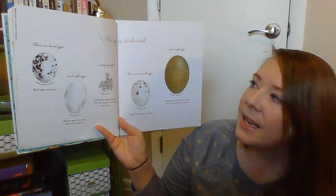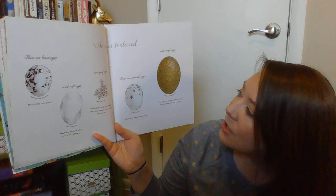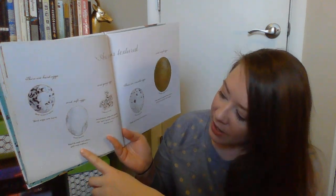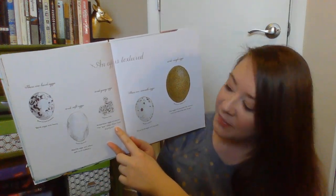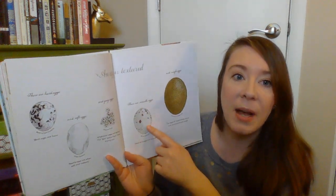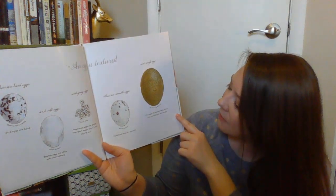An egg is textured. There are hard eggs and soft eggs and gooey eggs, smooth eggs and rough eggs. Bird eggs are hard — like the ones you get at the grocery store. Reptile eggs are often soft and rubbery. Amphibian eggs are gooey; the goo keeps them from drying out. Most bird eggs are smooth. But other eggs can be rough — the eggs of cassowaries, emus, and cormorants are rough.